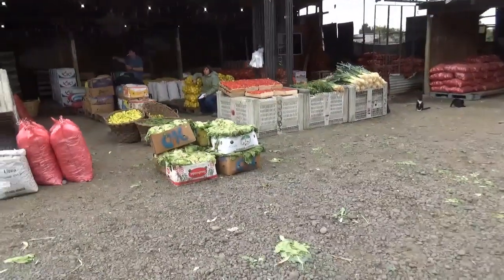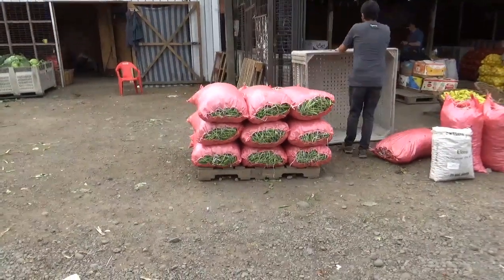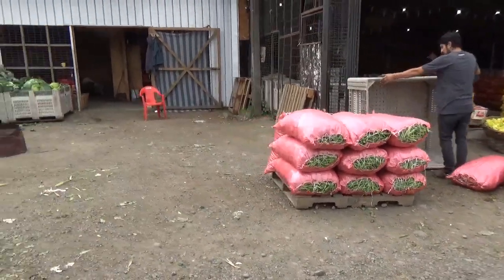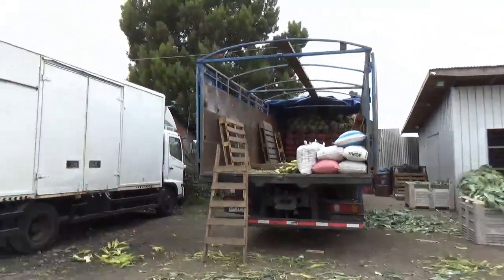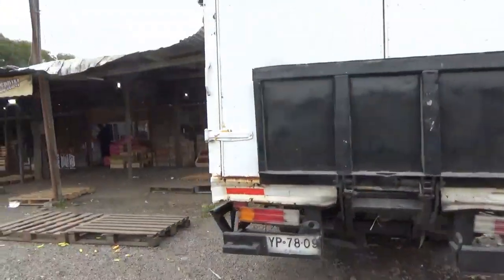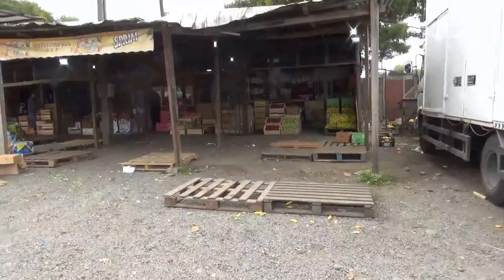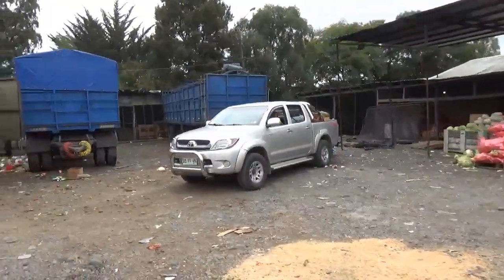They got strawberries. Where in the world are they getting strawberries from? There's huge sacks of peas. Cabbage, peas. There's some nice cauliflower, and mountains of beets. These are the big trucks that they come down from the north with. South of Santiago, the first few regions south of there are the big fruit and vegetable growing regions.